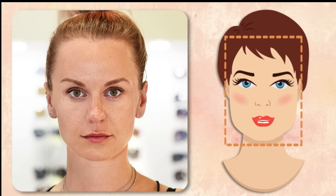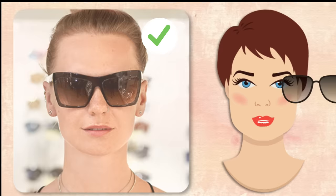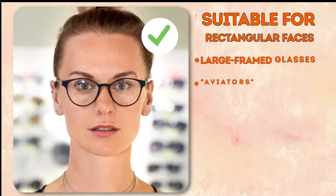Rectangular face. This is your type if your face is longer than it is wide. The cheekbones, jaw, and forehead are all of equal width. The chin is broad and angular, and the hairline is almost straight. Aim to make your face appear visually broader. Go for large, massive-looking glasses. Also, make sure they have thin frames that match your skin tone. Suitable styles include large-framed glasses, aviators with large frames, and glasses with round frames.